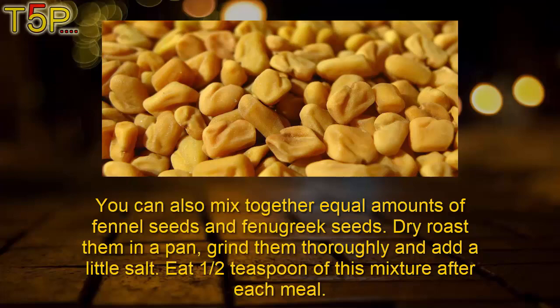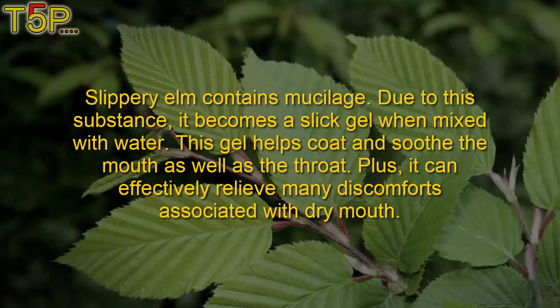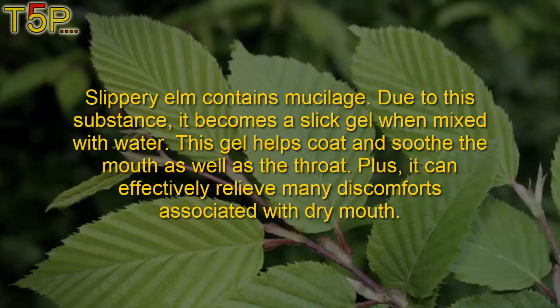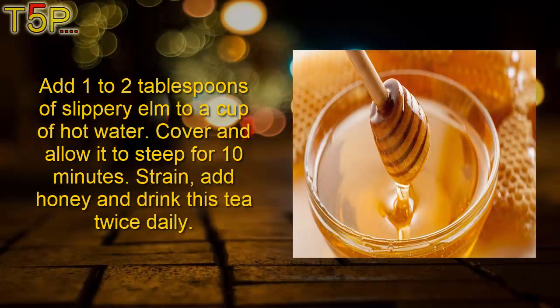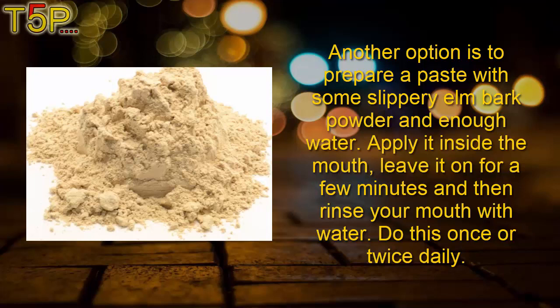Fourth: slippery elm. Slippery elm contains mucilage, which becomes a slick gel when mixed with water. This gel helps coat and soothe the mouth as well as the throat, and can effectively relieve many discomforts associated with dry mouth. Add one to two tablespoons of slippery elm to a cup of hot water, cover, and allow it to steep for 10 minutes. Strain, add honey, and drink this tea twice daily. Another option is to prepare a paste with slippery elm powder and enough water, apply it inside the mouth, leave it on for a few minutes, then rinse. Do this once or twice daily.